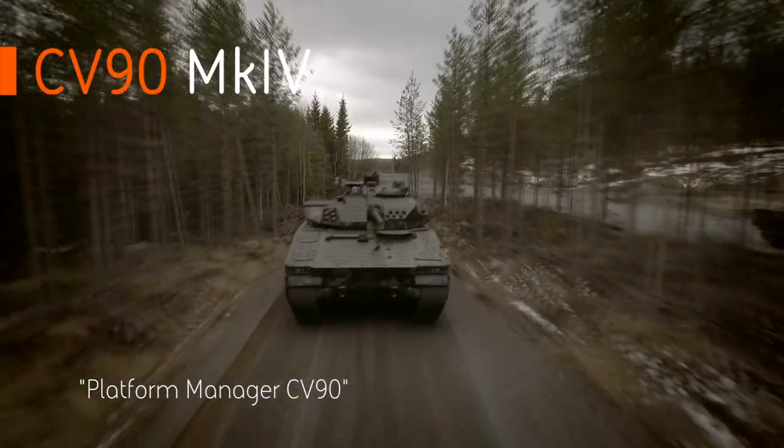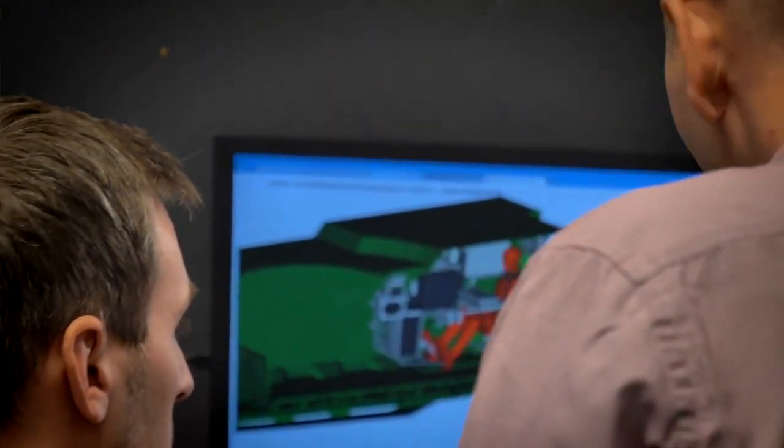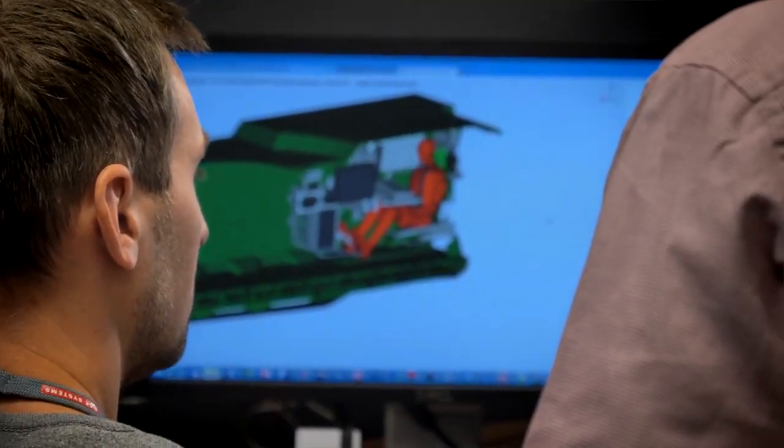The Mark IV is the latest generation — the fifth generation of the CV-90. We set out to be ahead of our competitors when the next program comes in with the new set of requirements. That's the way we have worked since the original development of the Mark 0.